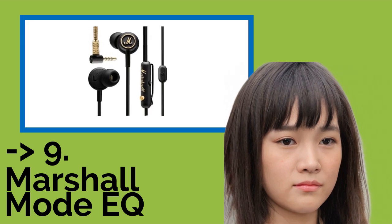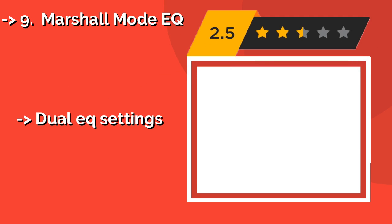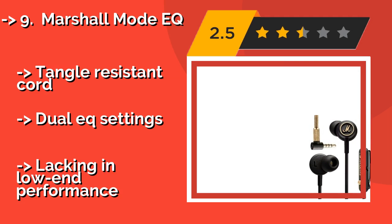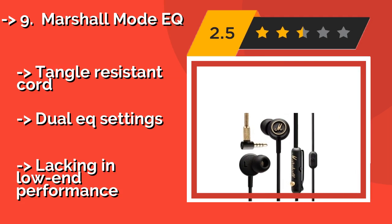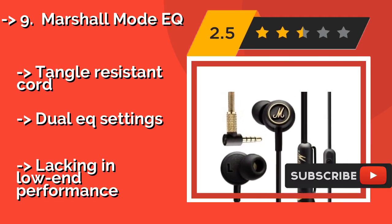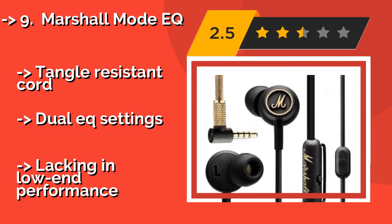Ninth on the list is the Marshall Mode EQ. Around $73, it features customized 9mm drivers that offer high output with minimal distortion, all in a fairly small package. It is also one of the most stylish pairs out there, replete with the signature gold accents that the company uses on all its gear.